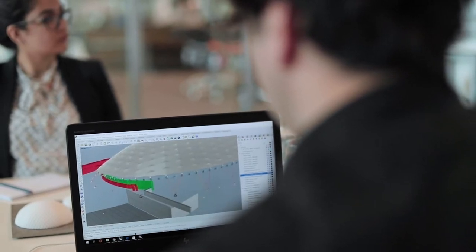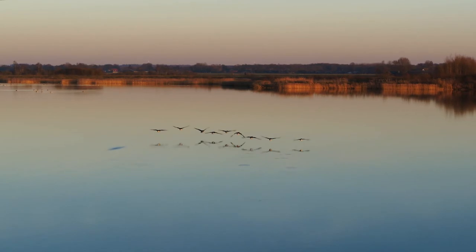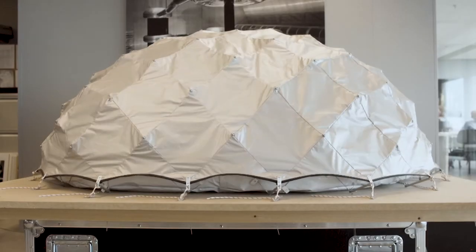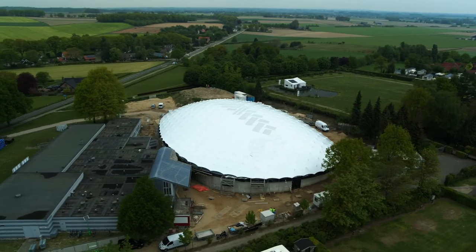The Shaded Dome was further developed for use in regions with milder outdoor climate and for buildings with demanding indoor climates, such as museums, where temperature and air humidity may only vary to a minimum. Due to its large span, the concept can be applied for exhibitions, sporting events and concerts.